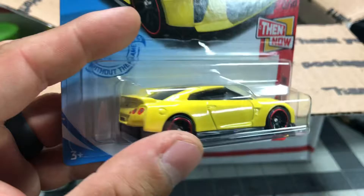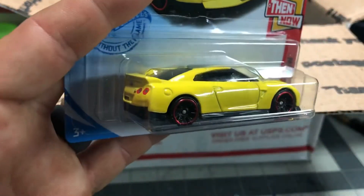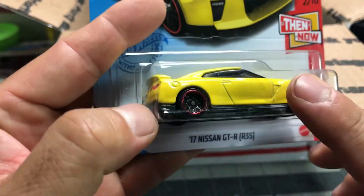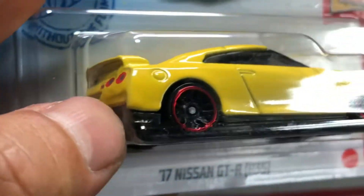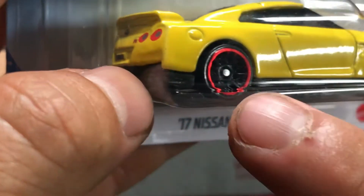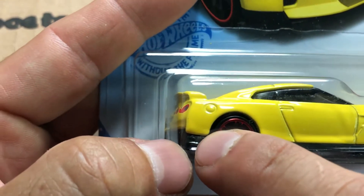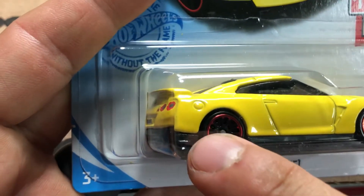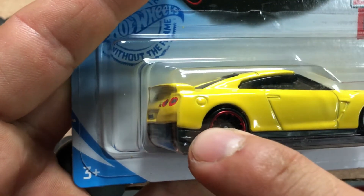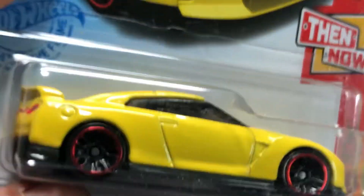I see you got the GT-R. You know I love the GT-R. Holy moly. Did you guys know there is a variation of this? If you look closely there are vents here, and some don't have vents — there's a vent on this blower bumper fender side. So this one has a vent. I have some where it has vents and some with no vents. You guys are welcome — a little info.